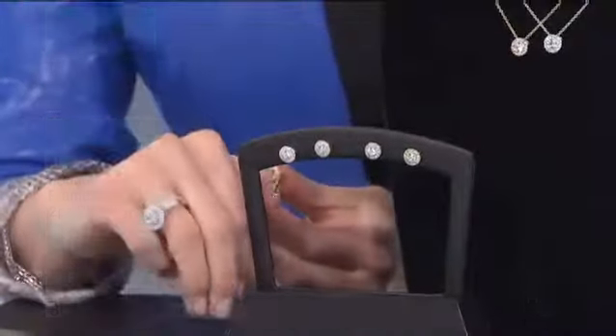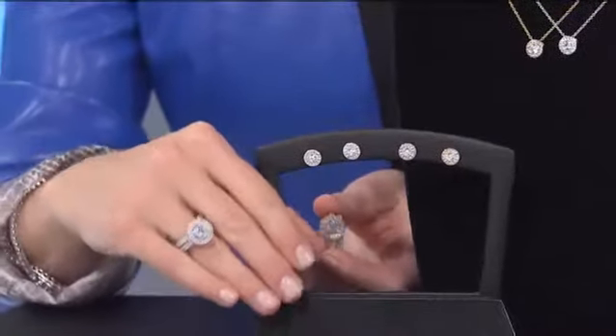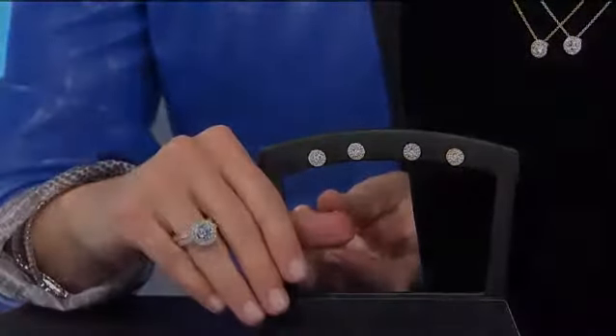I want to give you the information on the coordinating pieces before we move on. Here are your earrings that go back with the set. This is a dream come true to be able to get coordinating sets like this.